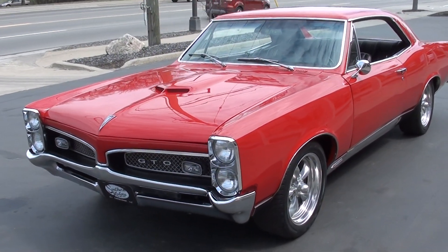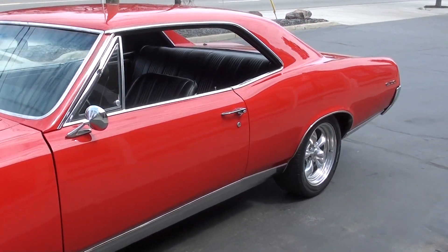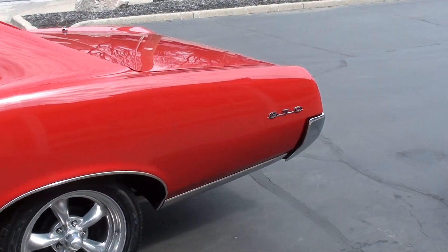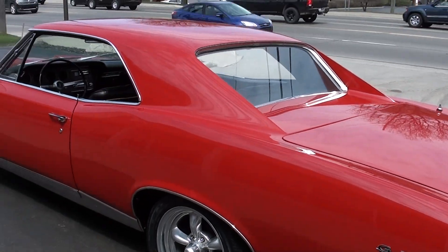It recently underwent a frame-up restoration. It's finished in regimental red with a black vinyl interior, and a set of 17-inch Eagle alloy wheels on it. Just a pretty, pretty car — fun car to drive, guys.